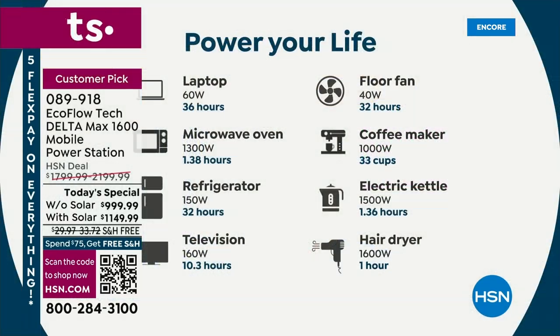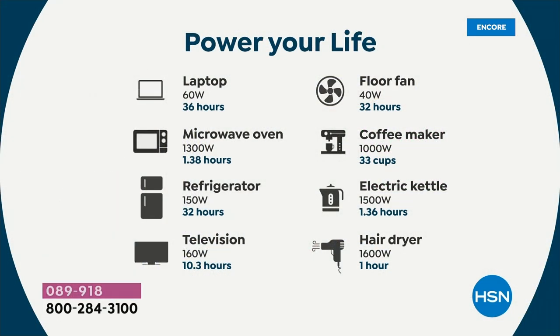When you get this home, you plug it into your wall, and it has the fastest recharge rate in the entire industry. We're the leader. From zero to 80%, you'll be able to recharge this in about an hour — and yet it'll power 99% of your home appliances. We talked about powering a refrigerator for over 30 hours.